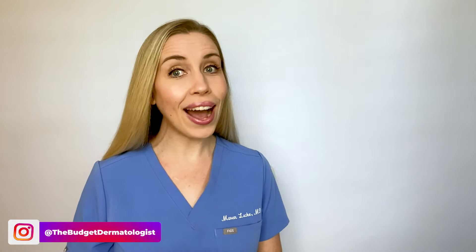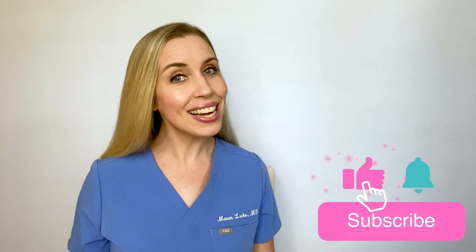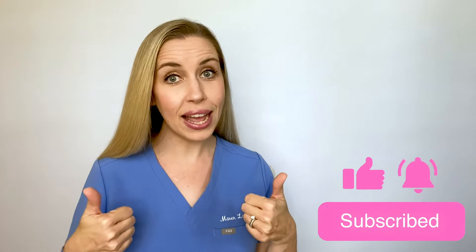I believe sunscreen is an important part of our daily skincare routine, so we need to find one that we like, that we trust, and that we will use consistently. If this is your first time on my channel, welcome. I'm Dr. Maren Locke, better known here on YouTube as the Budget Dermatologist, where I show you how to transform your skin on a budget. Make sure to subscribe so you don't miss any videos, give them a thumbs up, and follow me on my other social media accounts linked below.